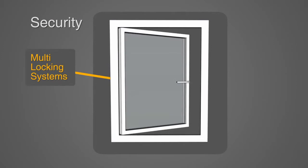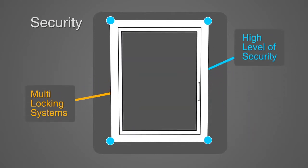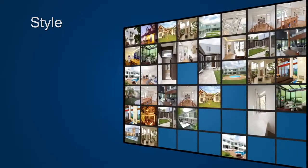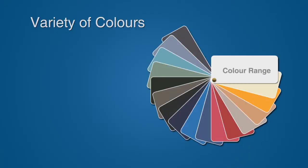UPVC window profiles have been carefully engineered to incorporate multi-locking systems, providing a high level of security. They can be used in a wide range of styles for old and new, heritage or contemporary homes, and they come in a variety of colours.